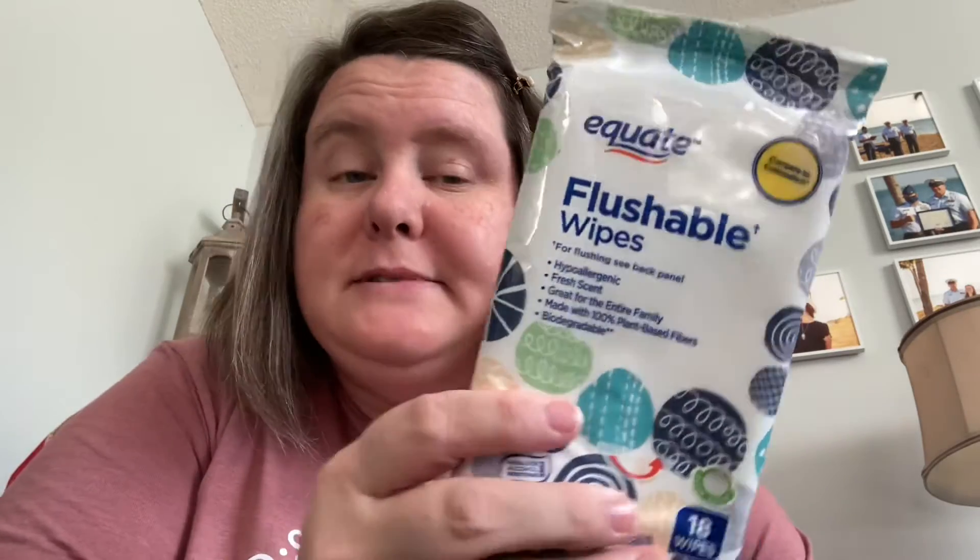That is that. And I also have some flushable wipes — you never can go wrong with some flushable wipes. That is all that's in my COVID car bag. I thought it was a neat idea, and then you have everything at your disposal, in your reach. For me, I would put it in my car and keep it in my passenger seat so I can reach it easily.